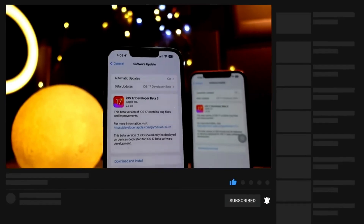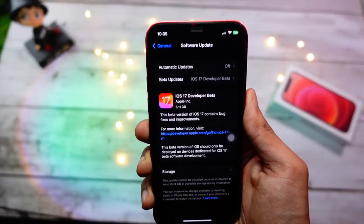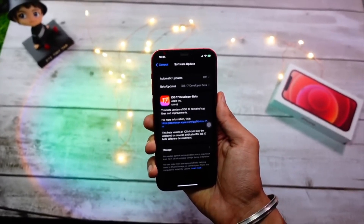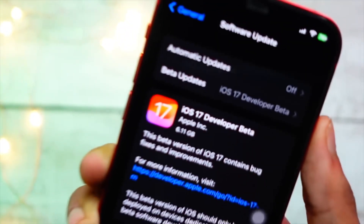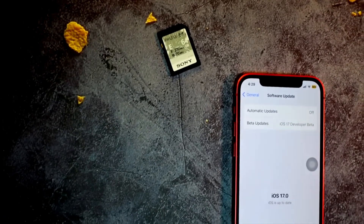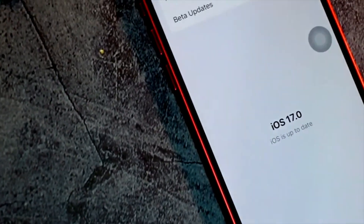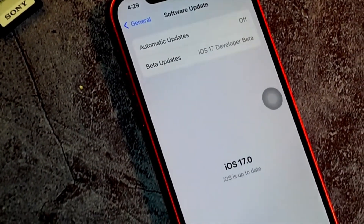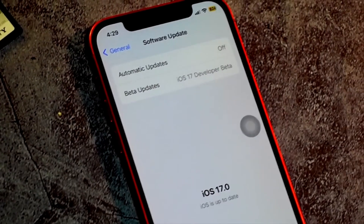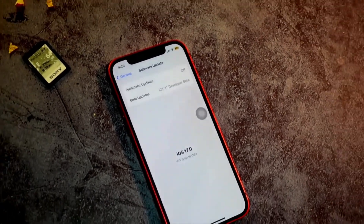The update came in at 377 MB on my device — it will vary from device to device depending on what version you are coming from. The next change I noticed right off the bat is storage: I got around 200 MB back after installing this update. That is not a big deal, but I was short on storage. This is a 64 GB iPhone, so keep that in mind — 377 MB downloaded and I freed 200 MB.